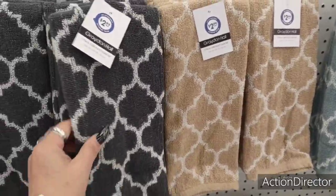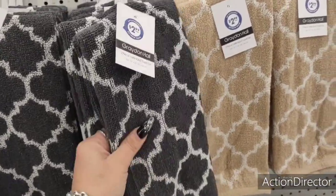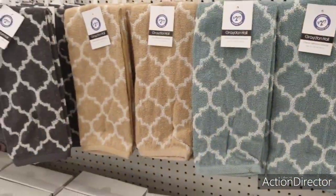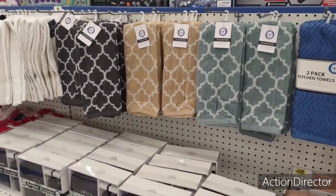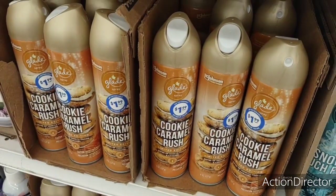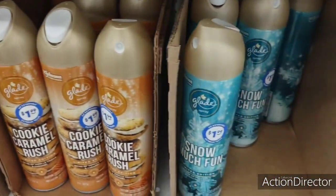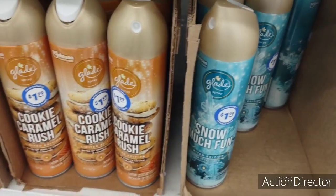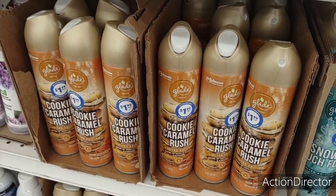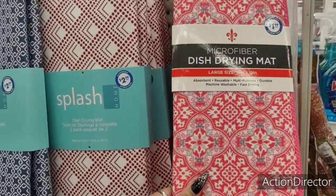They also have Graden Hall — this one feels pretty good, $2.99, so about $1.50 each — not bad. I've never bought these but they feel good. I mean, if I pay $1.99 here I could go to Dollar Tree and pay $1.25 — same thing. Dollar Tree doesn't have this exact design but they do have cookie caramel rush for $1.25, or a dollar if yours hasn't changed over yet. And they also have these drying mats — this one is $1.99, and the Splash Home one looks like it's $2.99 for two.